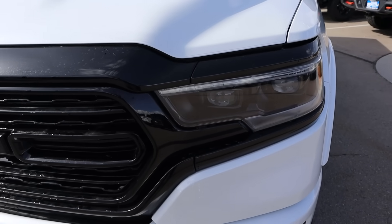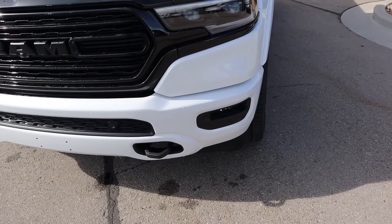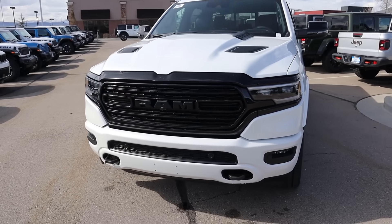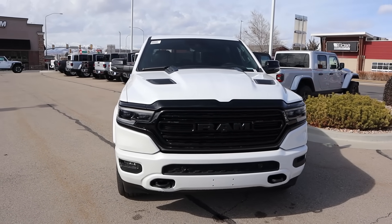The Limited does get these upgraded headlights here compared to like a Laramie, for example. Fog lights down below, body painted bumper with tow hooks and parking sensors and all of that. When you put it all together, especially in white, this is a really cool looking truck.